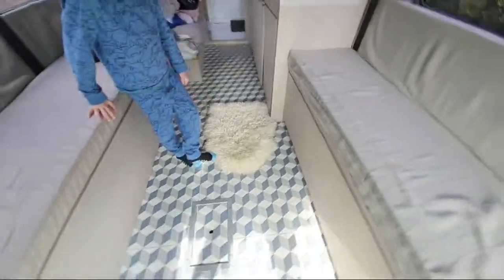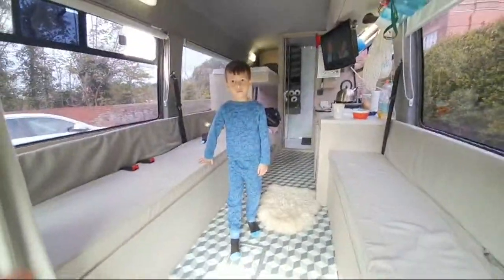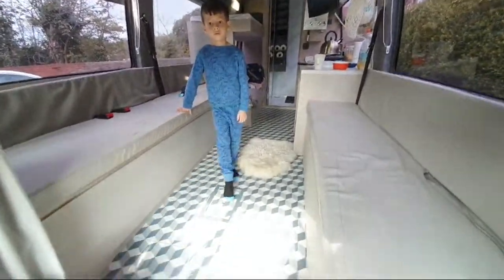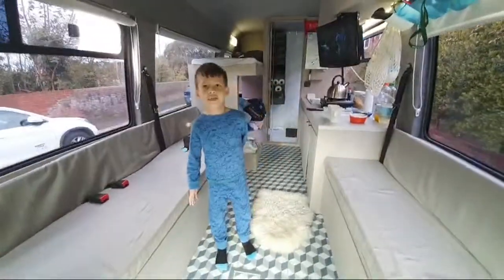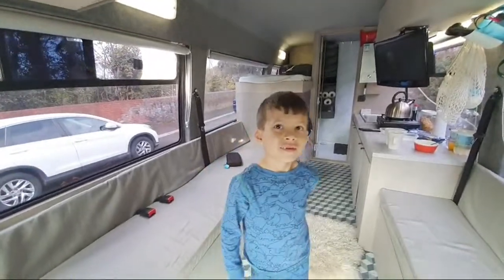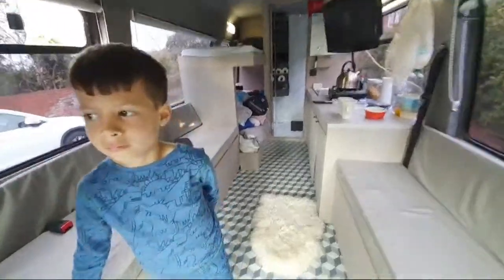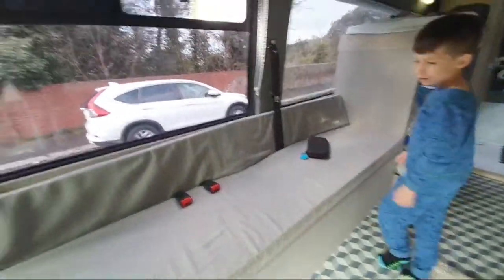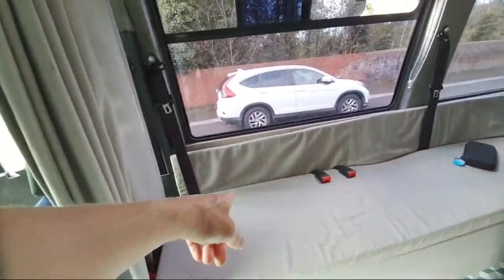We filled in between the battens, laid 12mm ply, and then put these tiles down. That little hole there is for a table — we've got a table that clicks in and kicks out, though we haven't taken it with us. If we have four people here we can have a table that sits there. What Bertie does is sit in this little booster seat when we're travelling, strapped in, watching TV on the journeys.